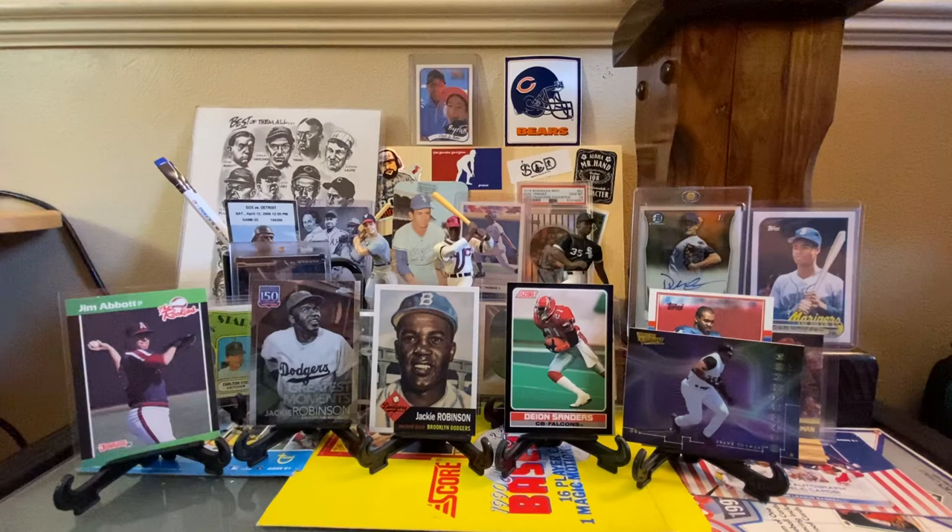Thank you, Herman, over at 3B Collections. We will have a return package coming your way in the very near future. Check him out — he does a live chat every Monday. So, nice variety there: some '89 Topps, some Frank Thomas, Jim Abbott, Jackie Robinson, Deion Sanders. I think that's a good representation of the variety that we collect. Thanks everybody for watching and subscribing. Bye-bye.